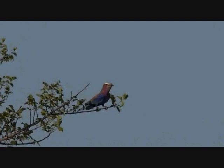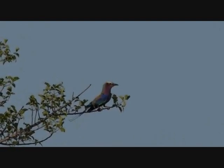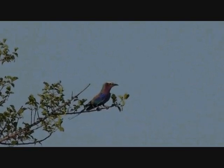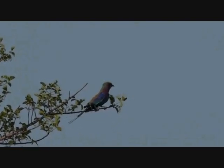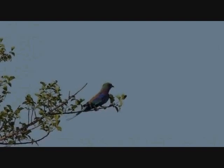It was exceptionally hot today. You see this beautiful lilac-breasted roller. You can tell it's a little bit on the windy side by how it's having to balance on that branch. It's almost going tail over the top of its head.